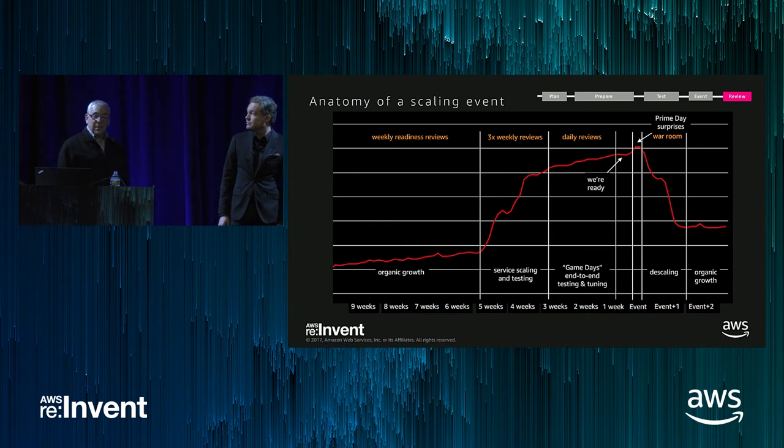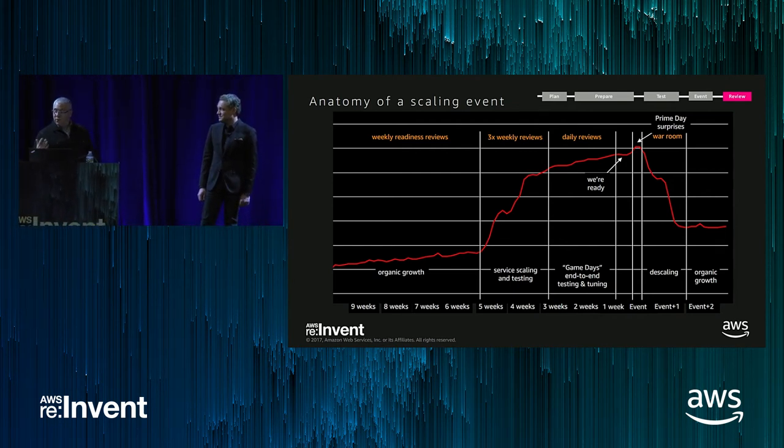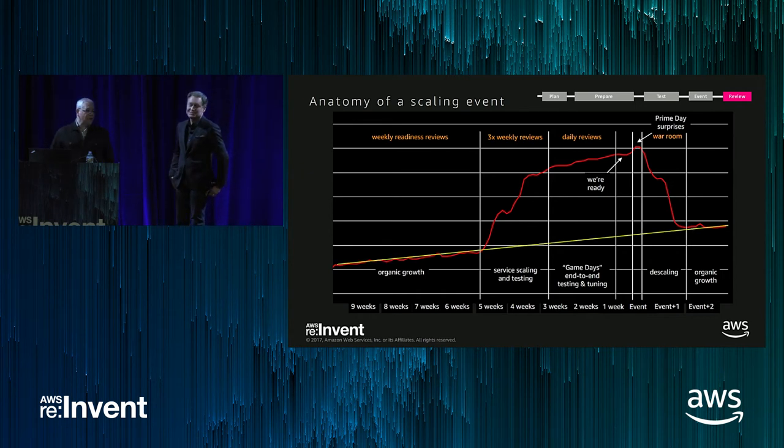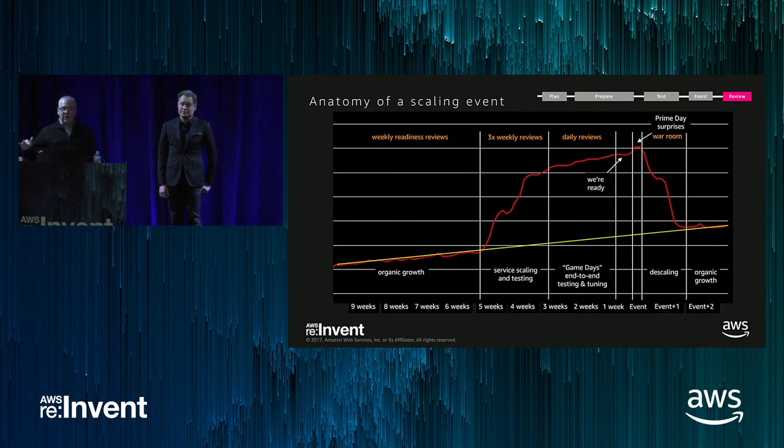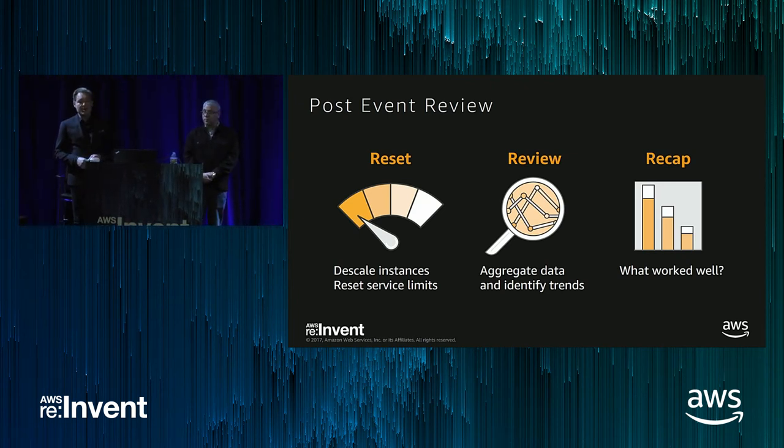When it's all over, we go home, get some sleep, and the next day the descaling begins. Over the next week, teams turn off everything they no longer need and return to normal operation. After a few years of doing this, after descaling we're right back to where we would have been had the event not happened. The most important component of IEM is the post-event analysis. We recommend descaling resources like EC2 and RDS that were scaled up during prep, resetting service limits, collecting all data to look for patterns and problem areas, doing a detailed cost analysis, and conducting a post-mortem — reviewing what went well and what didn't, whether you met your success criteria, and what can be improved for the next event.